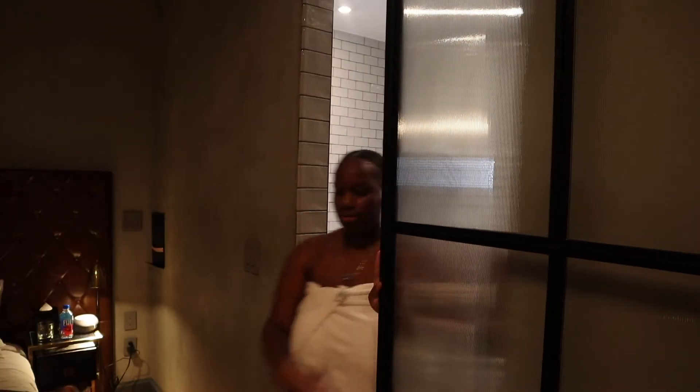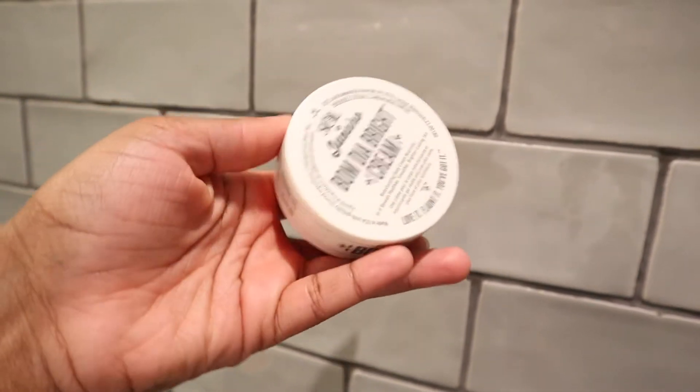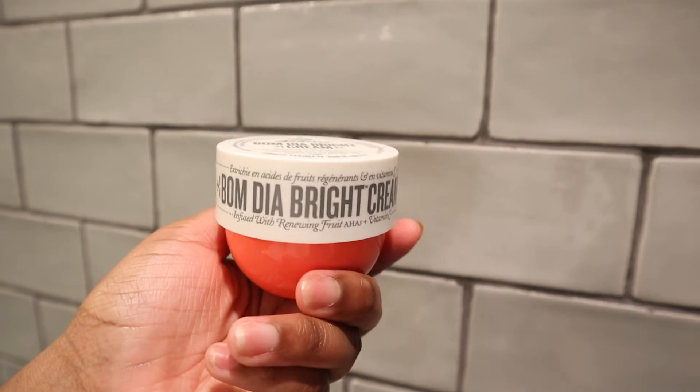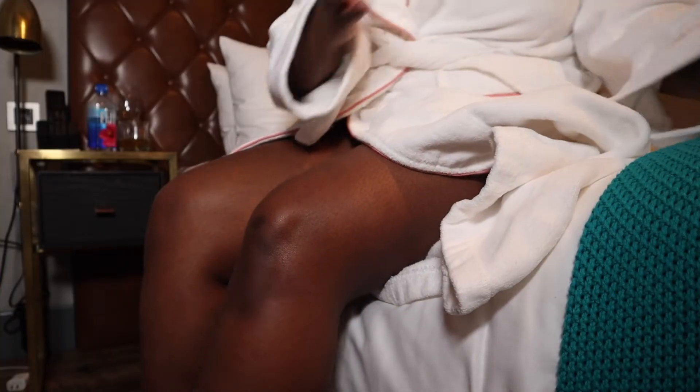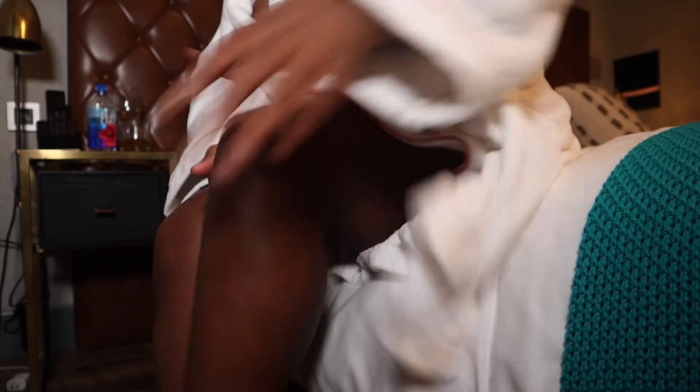Now it's time to lotion up the body. This brightening cream right here smells so good. I love this stuff — I just started using it like a week ago and I can't wait to see the results as I continuously use it.